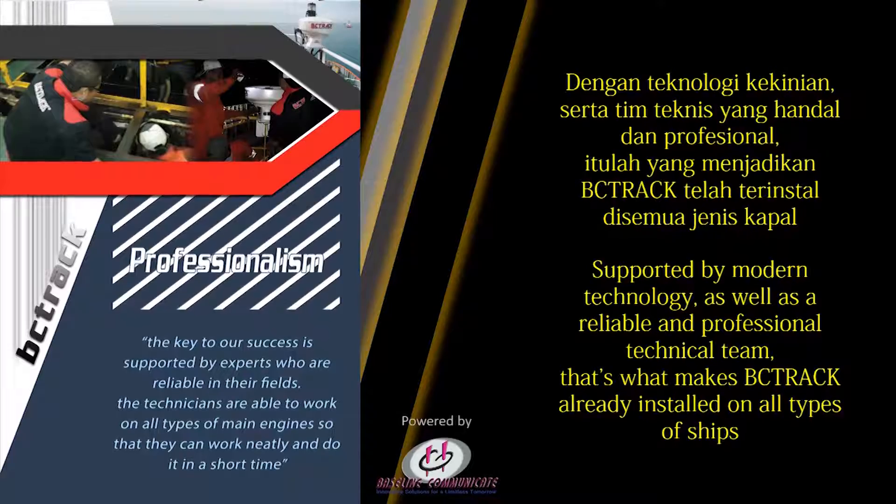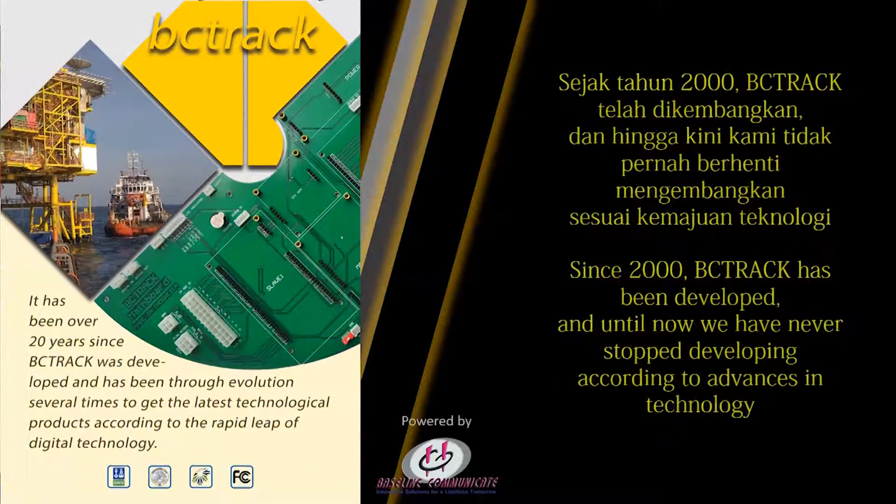Supported by modern technology as well as a reliable and professional technical team, that's what makes BC Track already installed on all types of ships. Since 2000, BC Track has been developed and until now we have never stopped developing according to advances in technology.